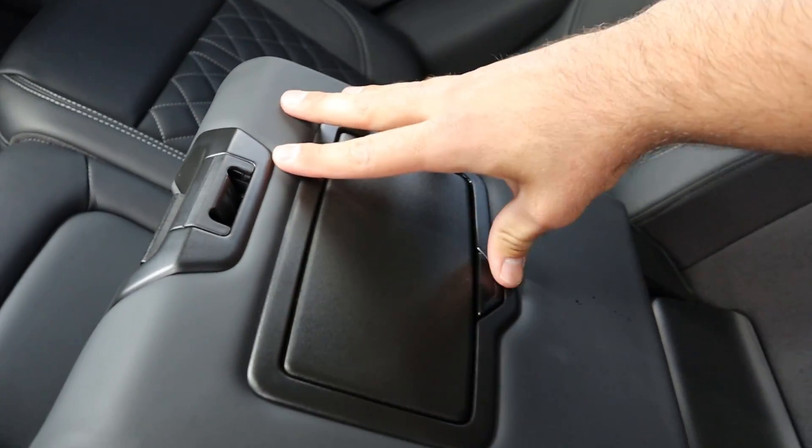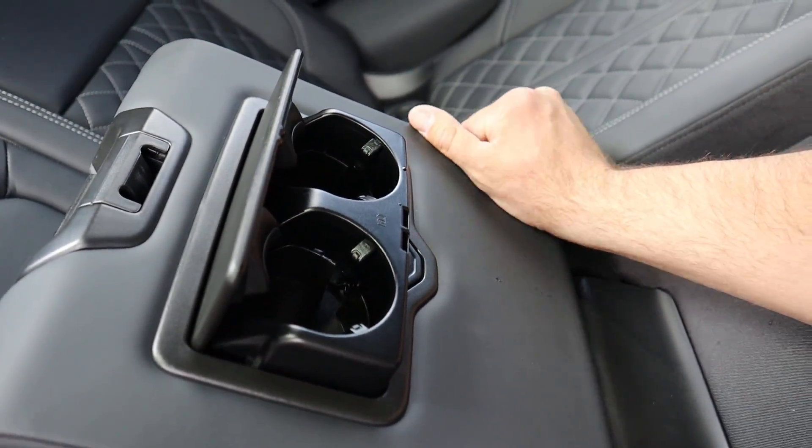Pulling this down, you'll notice it's kind of an intricate system just to get a couple of cup holders out — pretty interesting, but I'll live with it.